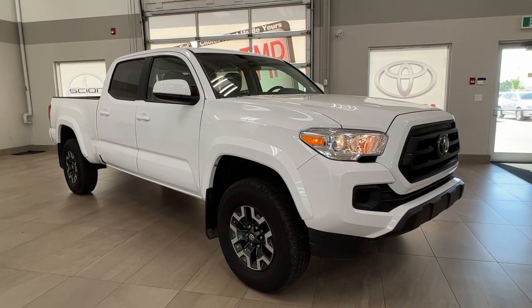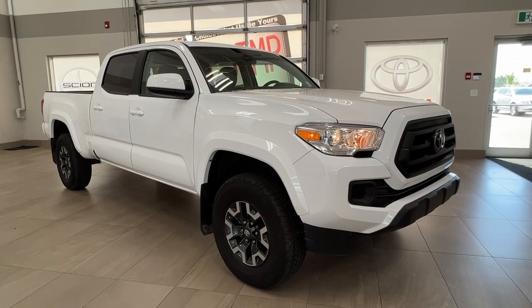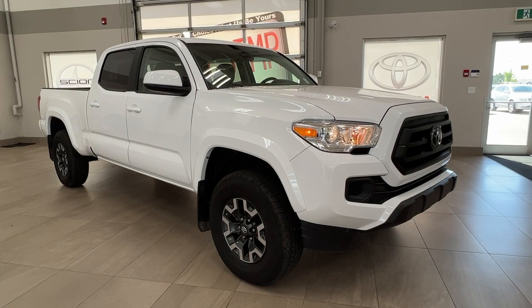Hello and welcome back to Sherwood Park Toyota. Today we're taking a look at a 2022 Toyota Tacoma SR in the color white. Let's take a look.